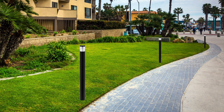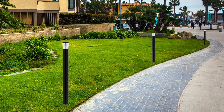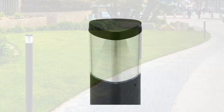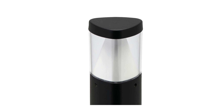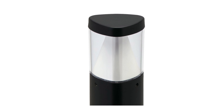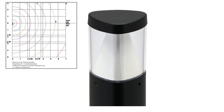Introducing our new triangular contemporary slimline bollard. This bollard offers lighting with a slender, clean, and unobtrusive appearance. The contemporary bollard is perfect for a wide range of applications such as parking areas, pedestrian walkways, and landscape accents. The durable extruded aluminum housing is finished with a weather resistant texture powder coat finish.